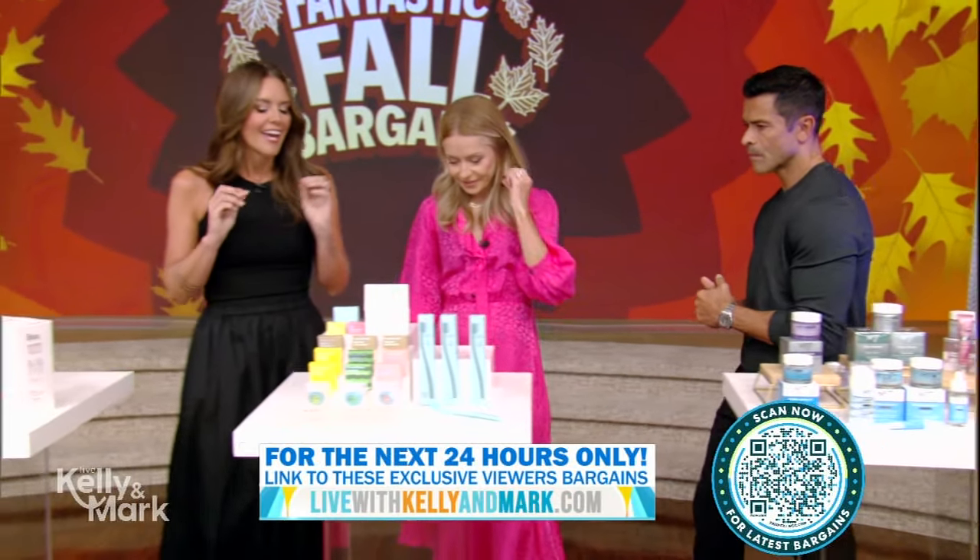And then we have three other collections that are available as part of our bargain. One of them is their Pure Retinol, which is awesome — we love the retinol. I'm obsessed with Coco Floss, and this was just named Best Floss by GQ Magazine, Real Simple, Allure — like everybody's talking about it.